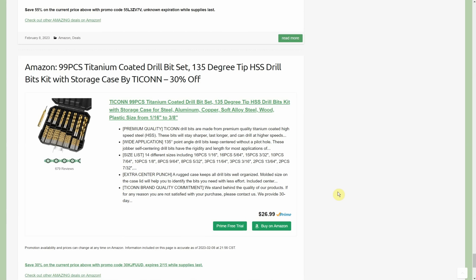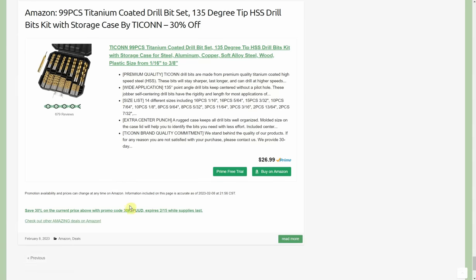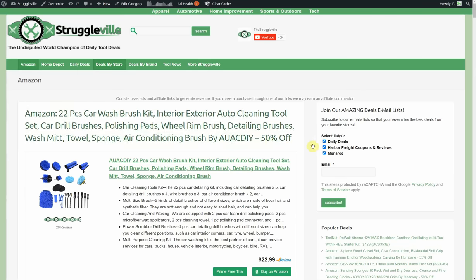Tycon 99-piece titanium-coated drill bit set, high-speed steel with a case — $26.99 with a 30% promo code through the 15th. When you click the text link there was another bit option as well. That's the first 20 deals — now we're going on to the second page and going till I run out of gas. There are a total of 38 new Amazon posts within the last day or so.